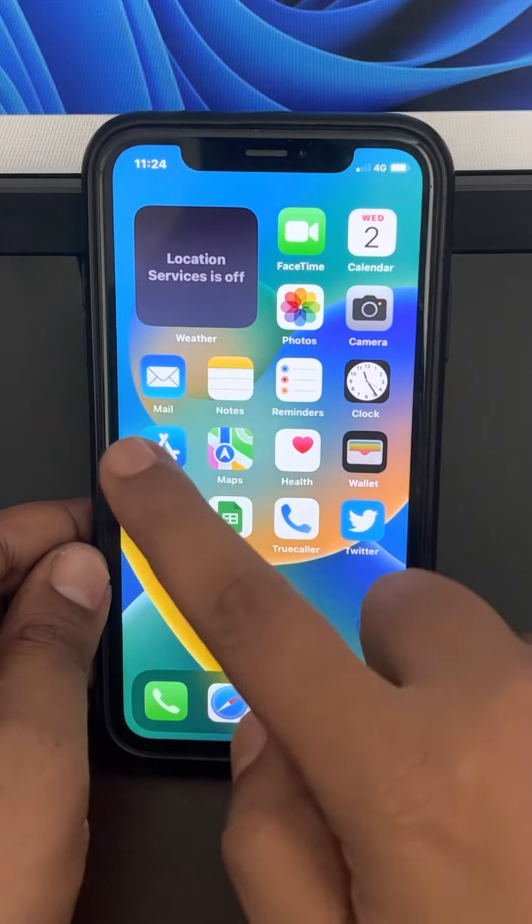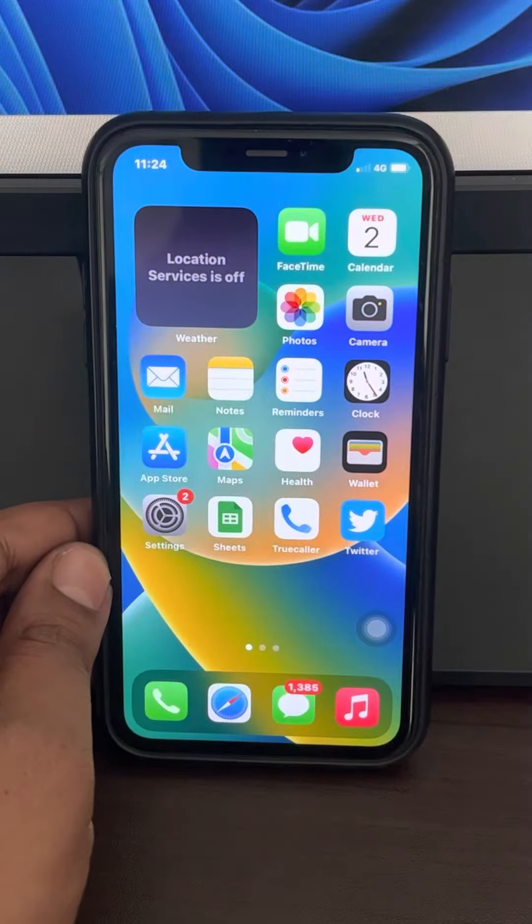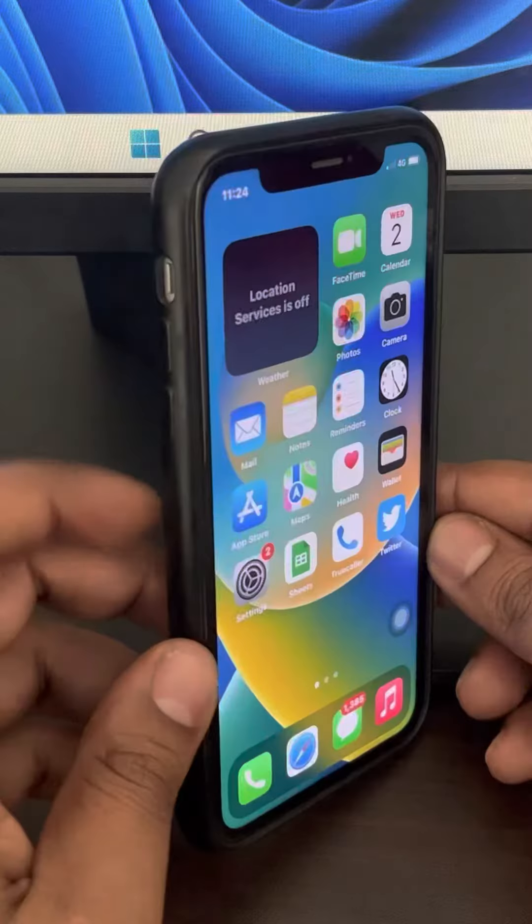Hi guys, so if your iPhone is stuck in dark mode and you cannot get out of it, here's the fix. The first method is to force restart your iPhone. Here's how to do this: first, press the volume up button once.